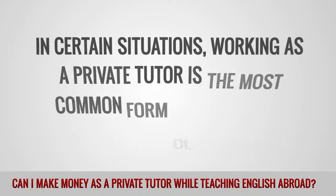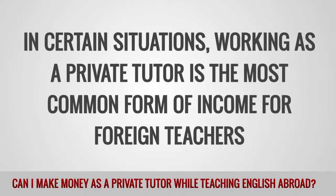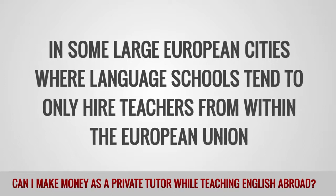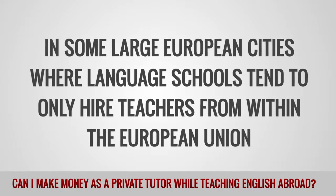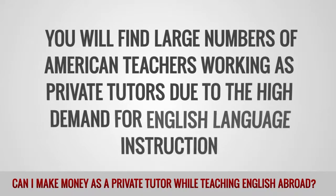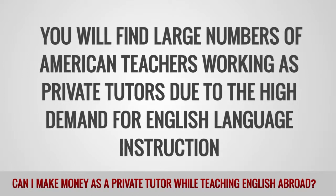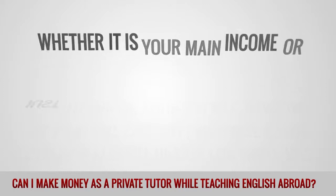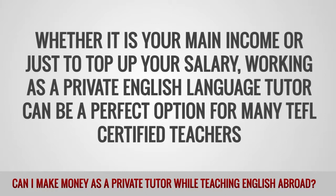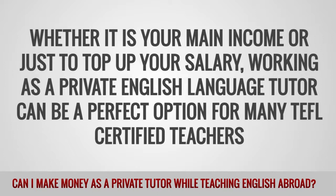In certain situations, working as a private tutor is the most common form of income for foreign teachers. In some large European cities, where language schools tend to only hire teachers from within the European Union, you will find large numbers of American teachers working as private tutors due to the high demand for English language instruction. Whether it is your main income or just to top up your salary, working as a private English language tutor can be a perfect option for many TEFL-certified teachers.